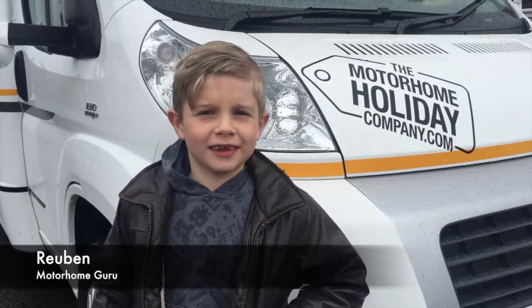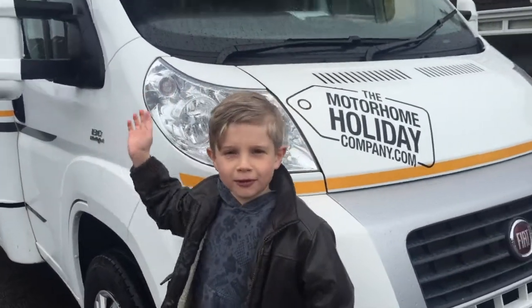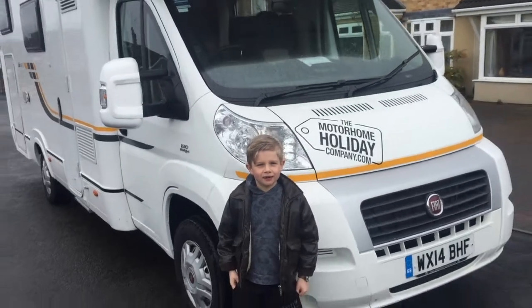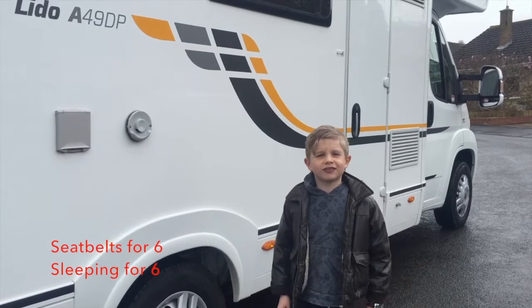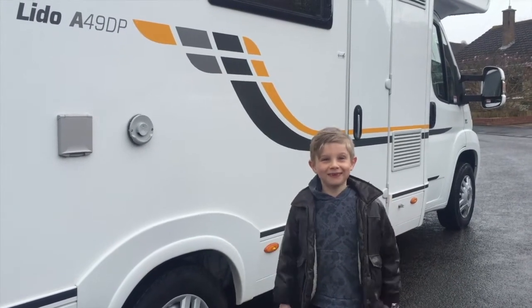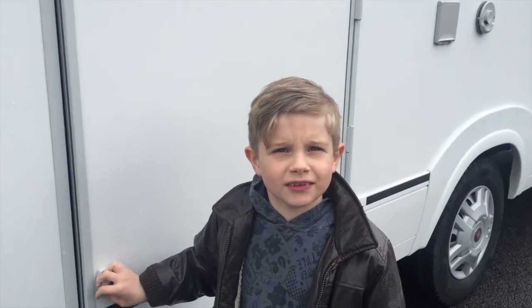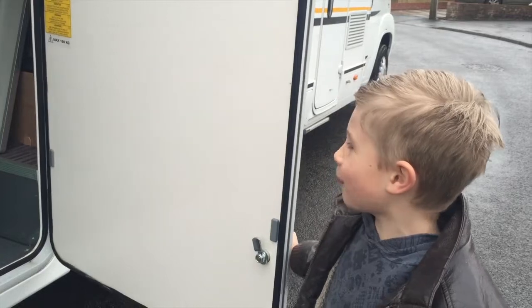Hi, I'm Reuben and let's take a look at one of our six Ford Motorhomes today. It's got six seat belts for six people. It's got a massive garage and you can put your bikes in here.